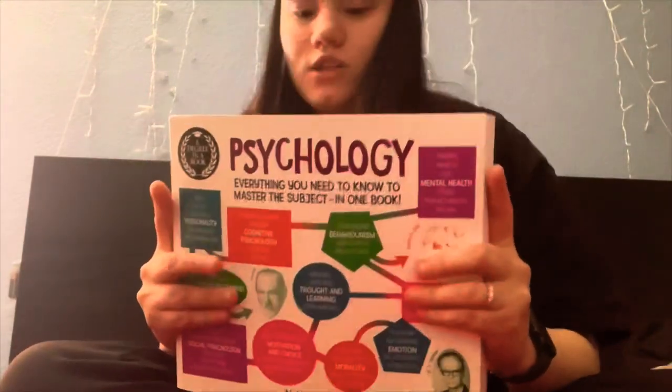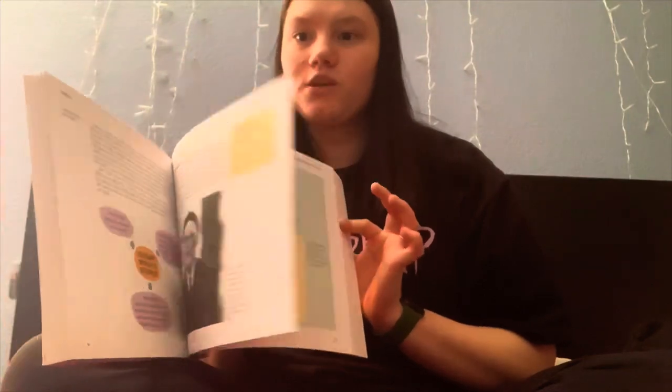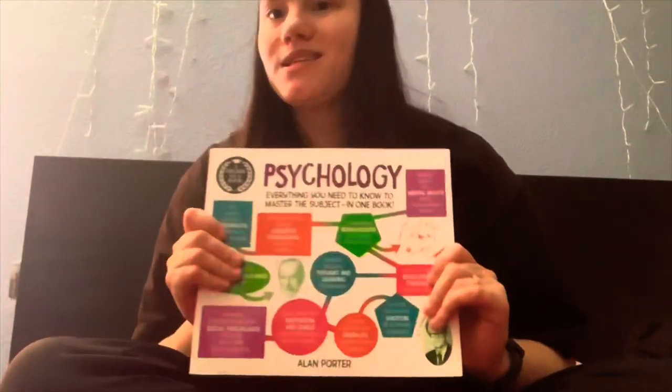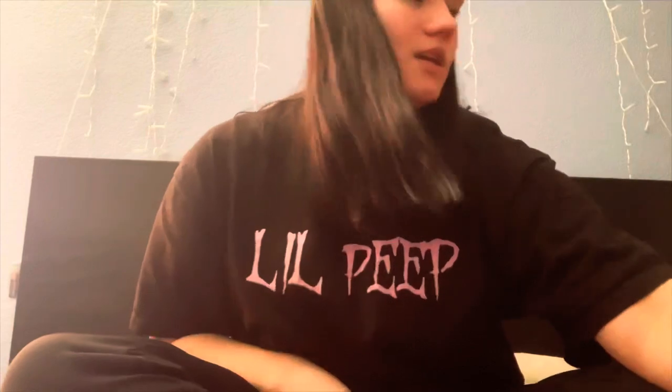My aunt got me a psychology book which is actually pretty interesting. It's called A Degree in a Book and it has everything you need to know to master the subject in one book — it's got pictures, diagrams, it's just a great book. I cannot wait to look into this since my major is going to be in the psychology field.